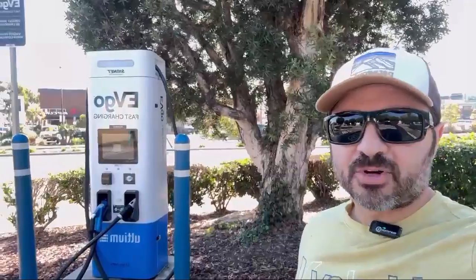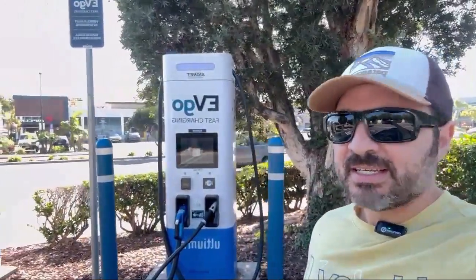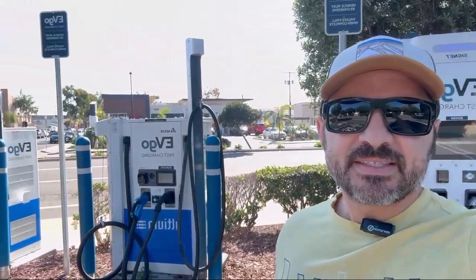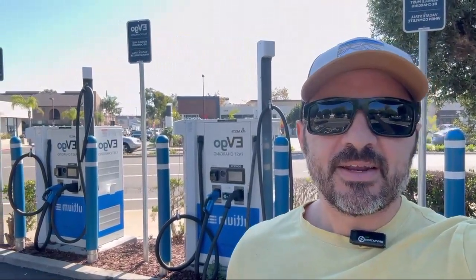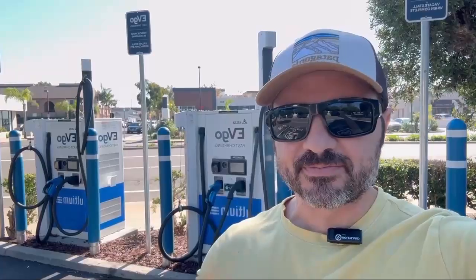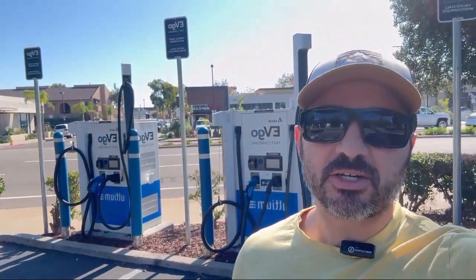Here's the thing about this brand new EVGO station in Seal Beach — it's so new that there's no PlugShare ratings on it. So this is going to be a shot in the dark and hopefully everything works. The funny thing is that this station is almost right next door to my most local Electrify America where you've seen me charge a million times. So let's plug in and see if we can get a good charge going.